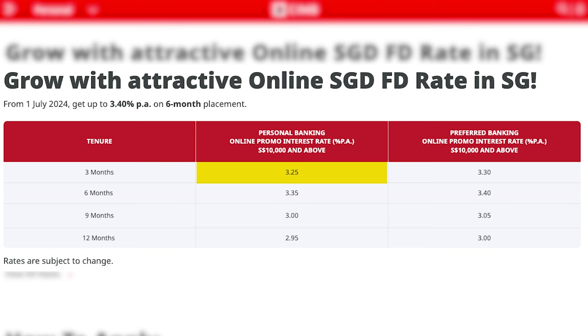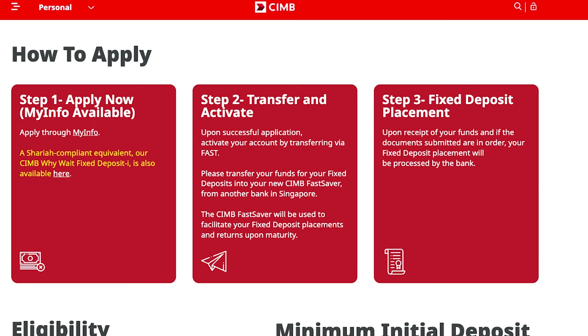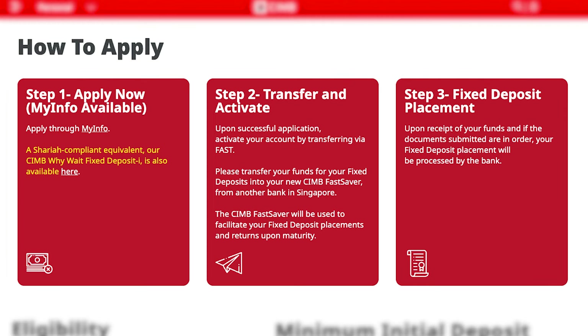Don't worry because CIMB Bank is also offering a very attractive 3-month, 3.25% per annum fixed deposit promotion for fresh funds, and the minimum placement amount is just $10,000. This rate goes up to 3.3% per annum for its preferred banking clients. But please note that these rates are for online placement only. If you're not sure how to do an online placement, then please head down to CIMB's website for a step-by-step guide.